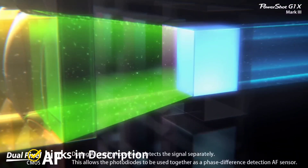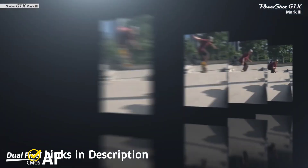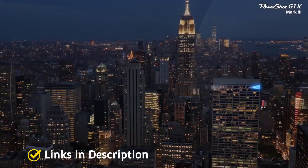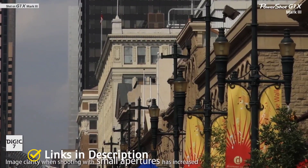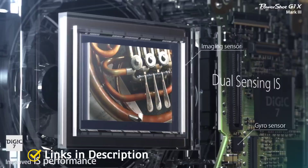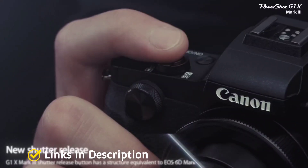Olympus OMD EM10 Mark 4 — best budget low-light camera. If you are looking for a great-value low-light camera on a budget, we would recommend starting your search at the Olympus OMD EM10 Mark 4. It's bursting with clever features that expand its low-light usefulness, so even though it has a smaller sensor than a lot of other cameras, it makes up for it in other ways. One such feature is the optical image stabilization system.